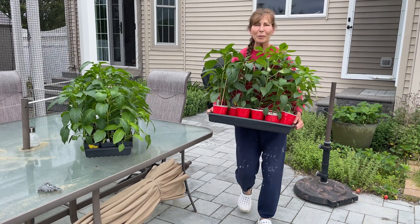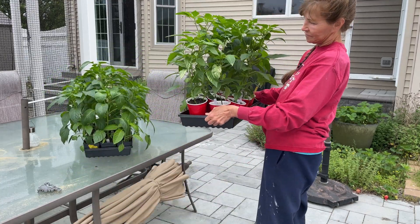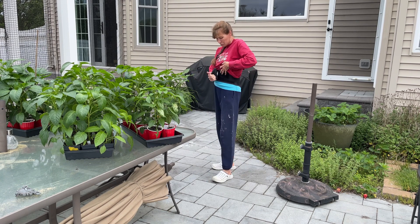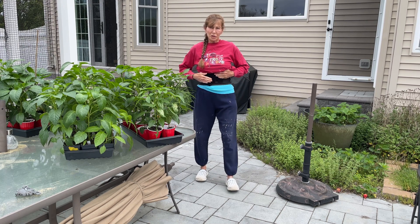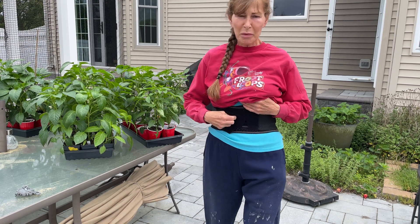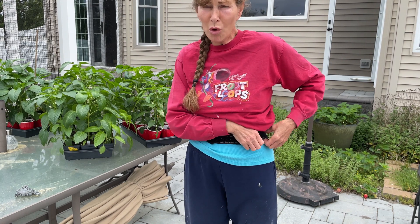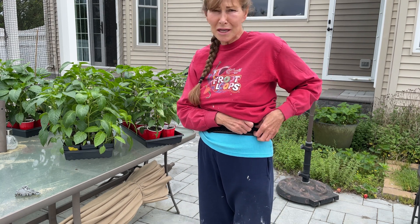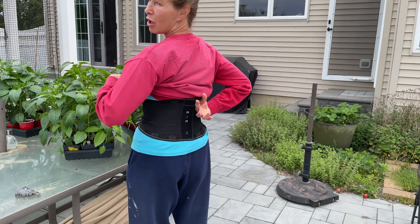Just bringing my pepper plants out for their daily dose of sunshine — even though it's a little overcast today, they look really great. Protect your back, you guys — I got this Tommy Copper belt from Costco on sale. It ranges from about $5 to $10 at different times. If you have back problems, get yourself a belt.